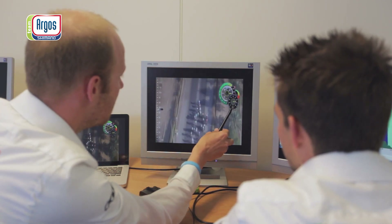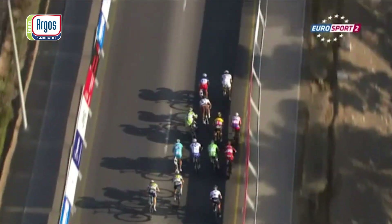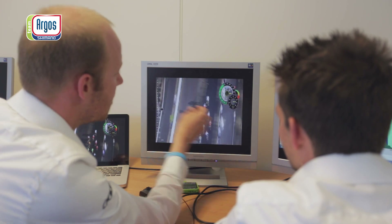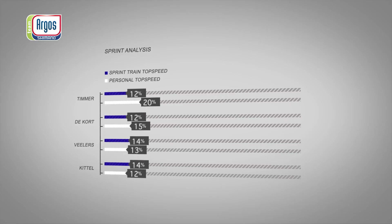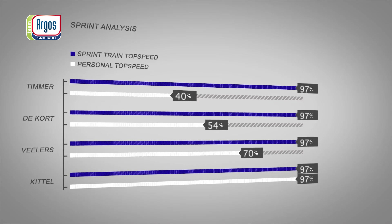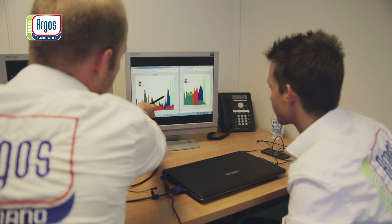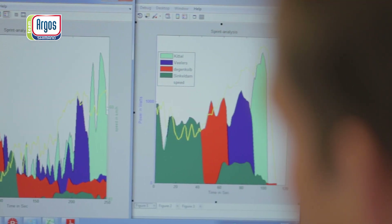The speed is going up — 67, 68. He's not yet at his peak, and now 68 is his peak, and then it slows down. This was in the beginning of the season and was not a successful sprint, and this later in the season was a successful sprint.